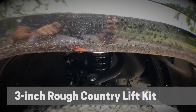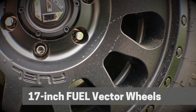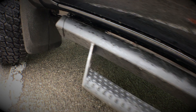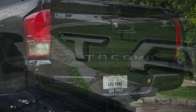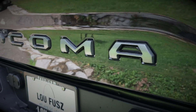A 3-inch Rough Country lift kit along with 17-inch Fuel Vector wheels wrapped in 285/70/17 Nitto Terra Grappler G2 tires, and the Predator tube steps not only look great but are functional, especially with the lift kit. Around the back, custom raised Tacoma lettering adds a sweet look — I personally love them.